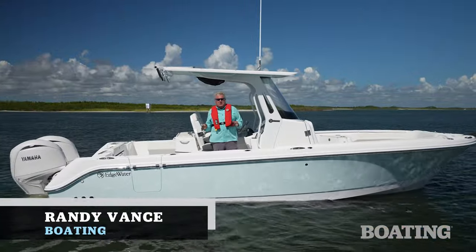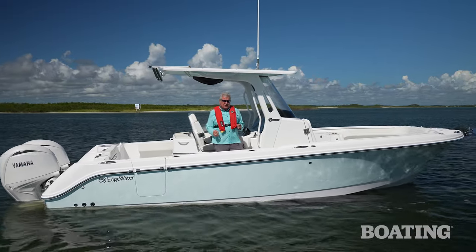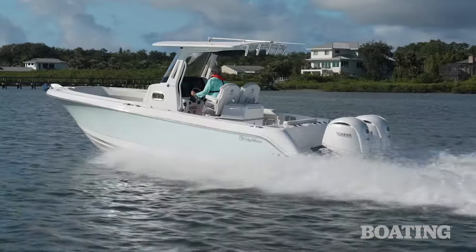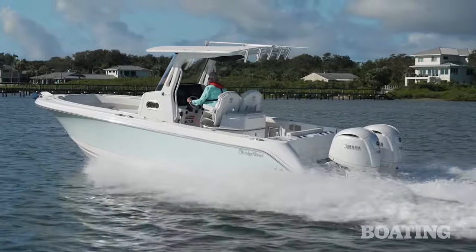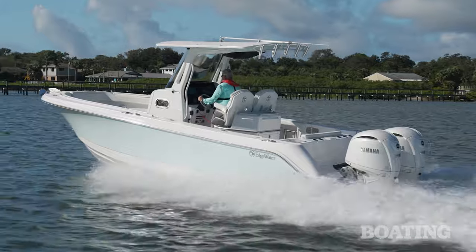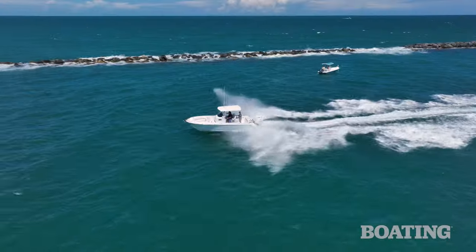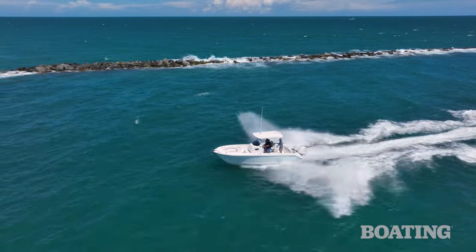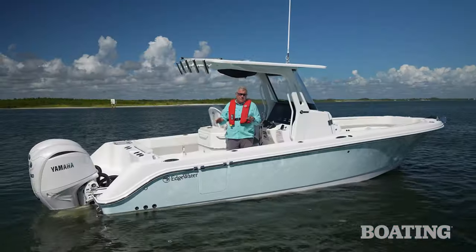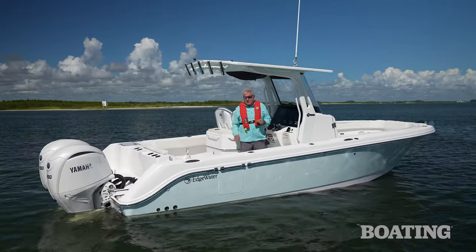Hi, I'm Randy Vance. Today we're in New Smyrna Beach near the Ponce Inlet. This is Edgewater's 262CC. It's built with Edgewater's exclusive SPI single-piece and fusion technology that perfectly balances the knitted cloth and the polyester resin to give you a uniform thickness hull that runs beautifully. We want to walk you through this boat and show you some of the special highlights, so come on aboard.